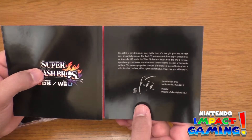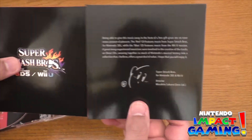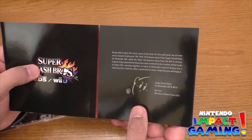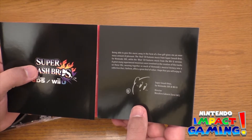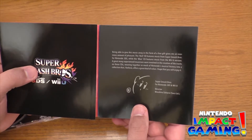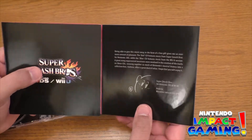Super Smash Bros for Nintendo 3DS and Wii U director — excuse me if I get this wrong — Masahiro... I think it's Sakurai, sorry, it's small print there.